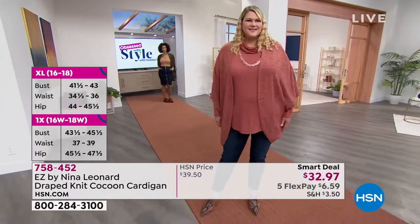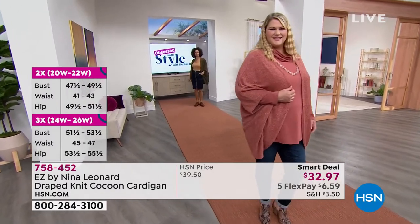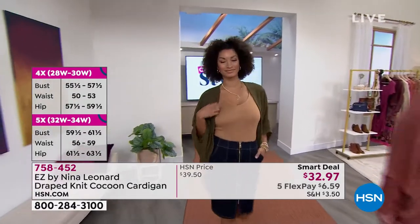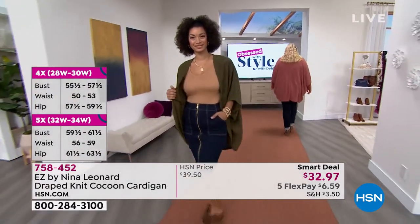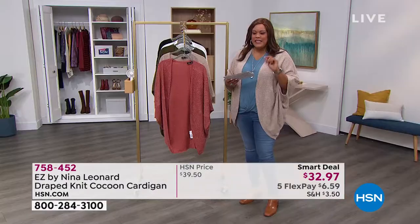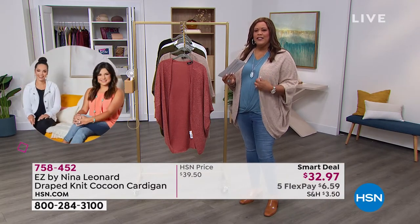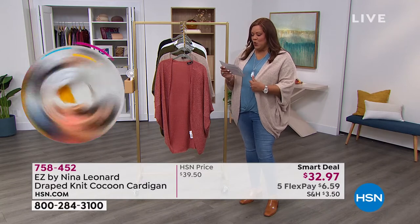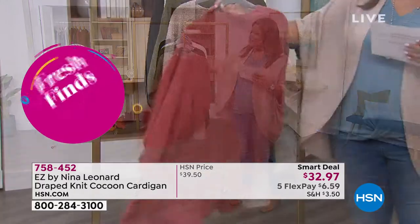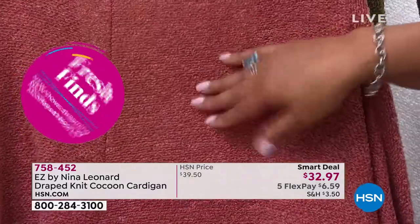Jamie has on the 1X, I also have on the 1X, and Brooke in the back has on the small. It's just $6 and some change to get home on any card. Get this home — I want you to have a new fall color. When it's $32.97, it couldn't be any easier to get some fall colors and texture. This is 100% poly but it's called a novelty knit. Come in close — you can see the texture on the soft clay. Do you see the texture?